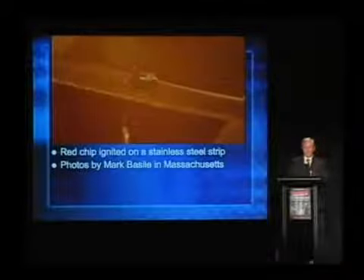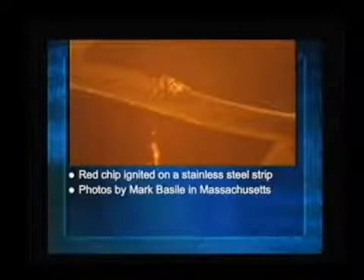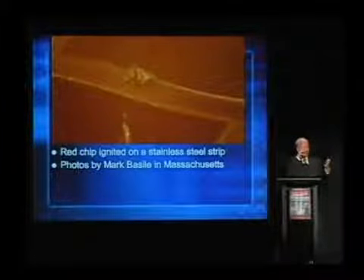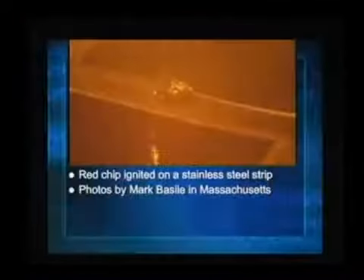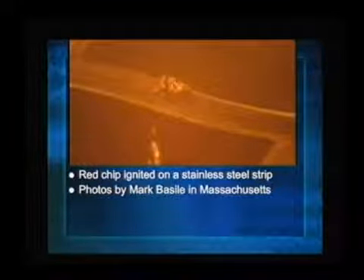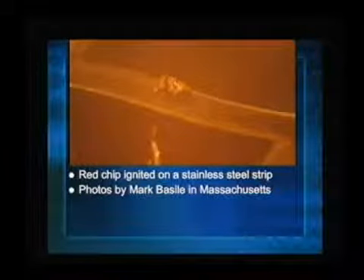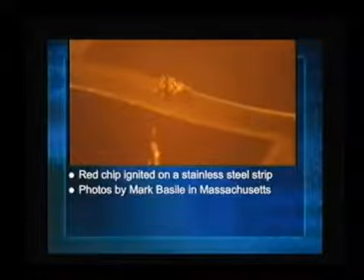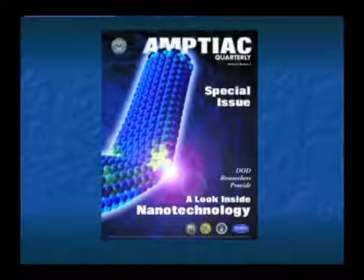First time this has ever been shown publicly: a red chip at very slow motion going off. These data were acquired by Mark Basile in Massachusetts using a camera through a microscope, with frames assembled into a moving picture. You see the red chip there — gray on top — it swells, turns black, gives off a gas, and then it flashes. Boom. Now if this were confined, that gas might react instead of just going off.